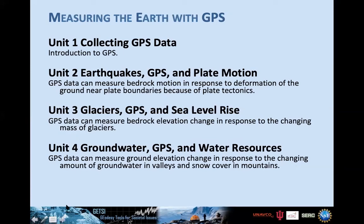The module has four units. Unit one focuses on the basics of collecting GPS data and is an introduction to GPS and how the data are presented. Units two through four are then applications: Unit two focuses on earthquakes and plate motion, Unit three on glaciers and sea level rise, and Unit four on groundwater and water resources.